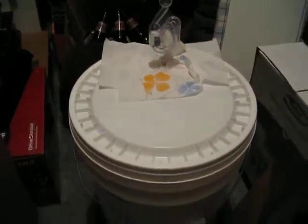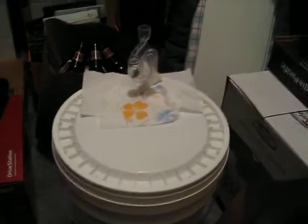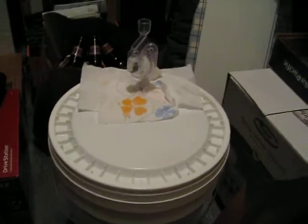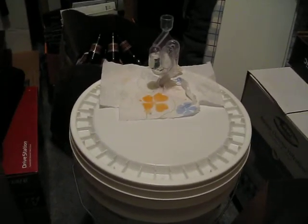My boyfriend is making beer right now. This is his second batch. He boiled all of the stuff yesterday and then he put it in this sanitized bucket. And now the yeast in there is eating up all the sugar in the grains and in the sugar, I guess.